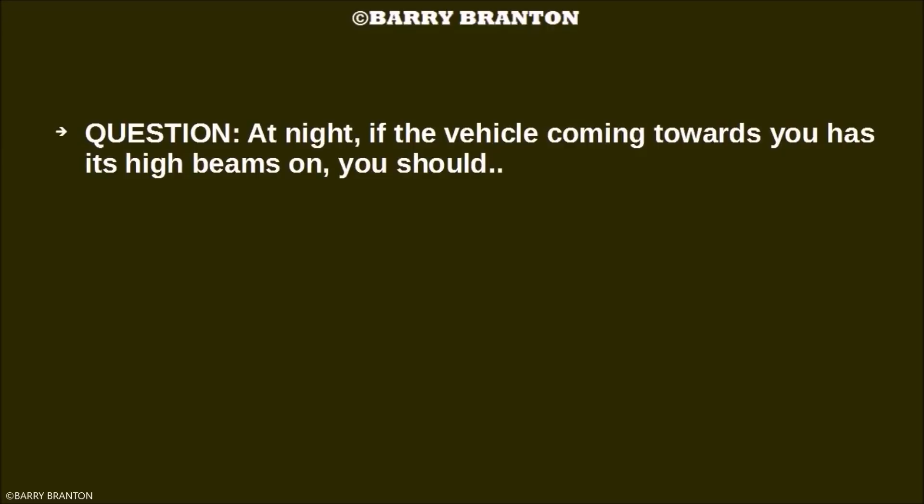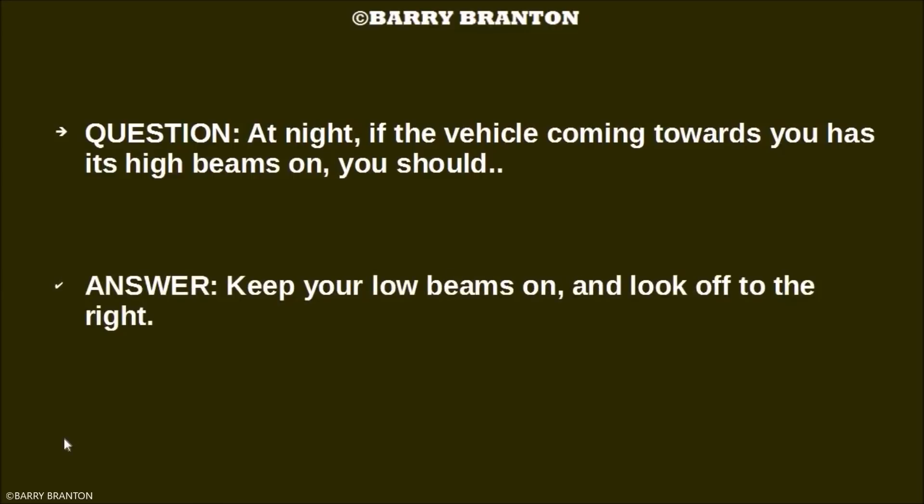At night, if the vehicle coming towards you has its high beams on, what should you do? You should keep your low beams on and look off to the right. You don't want to escalate the situation — the person who has their high beams on may not even know it.